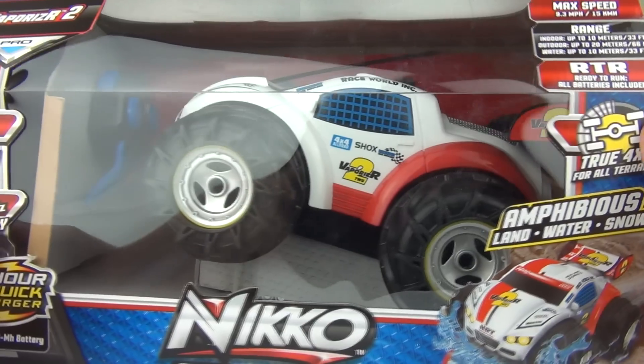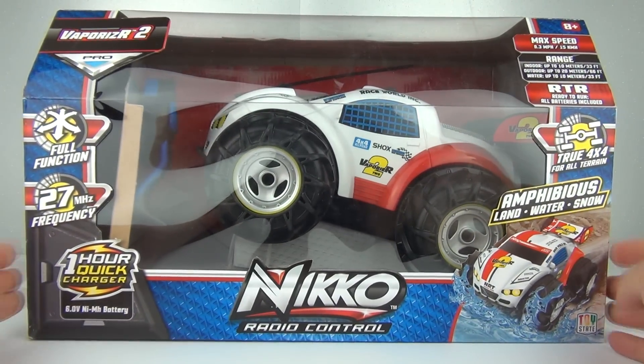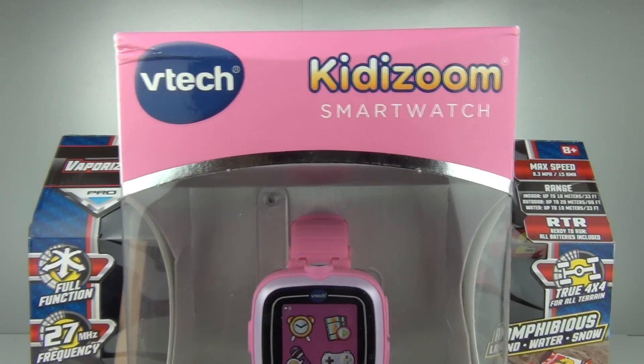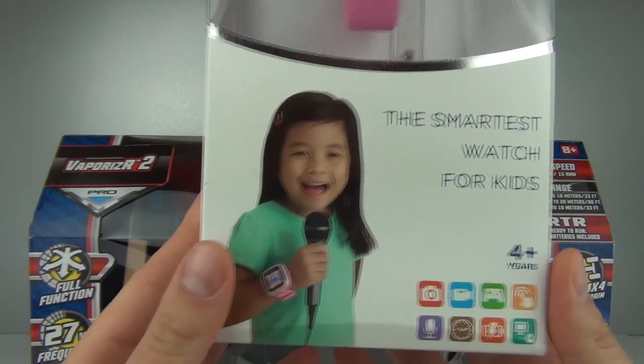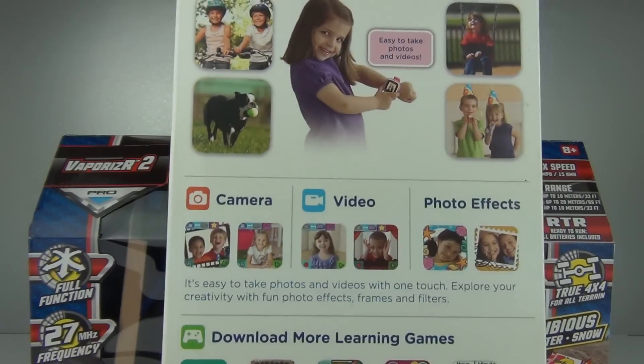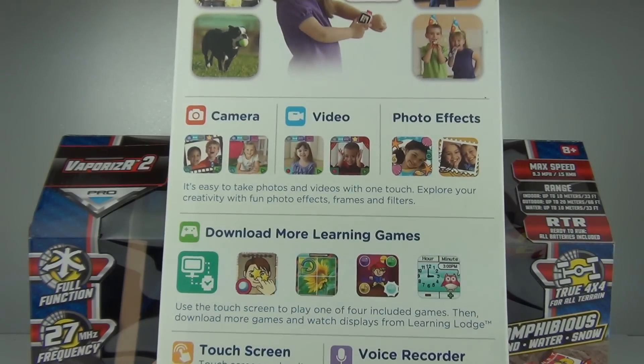That is super cool. We also got a Kidizoom smart watch from VTEC as well. A very cool smart watch with camera, video and photo effects.